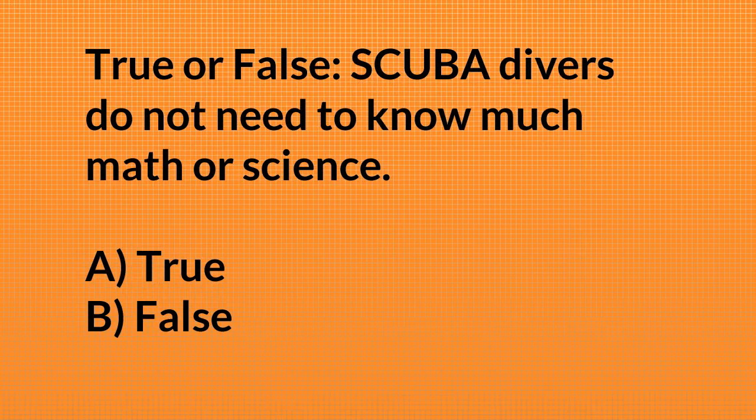True or false: scuba divers do not need to know much math or science? The answer is false — 85% of viewers got it right. Math and science are very important to be a scuba diver. To avoid the risks involved, you need to know a lot of different physics, laws, and math — including being able to calculate pressures. We dive with mixed gases, using nitrox a good portion of the time, and you need to be very knowledgeable of all that information before you ever get into the water.